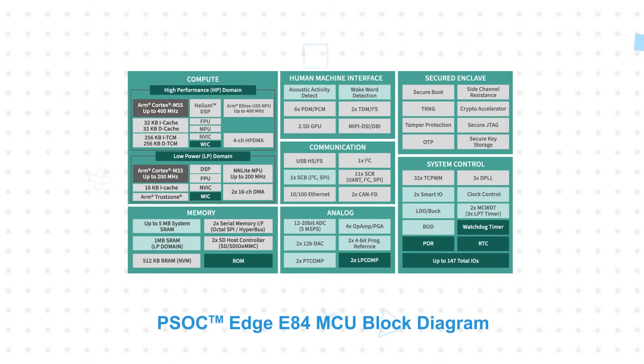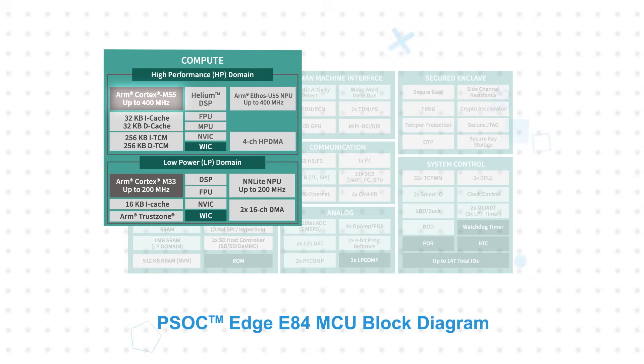The PSOC Edge flagship microcontroller is the PSOC Edge E84, which features a multi-domain architecture to provide high-performance computing and low-power always-on operation. The high-performance domain features an ARM Cortex-M55 CPU operating at up to 400 MHz, with a Helium DSP and an Ethos-U55 NPU.